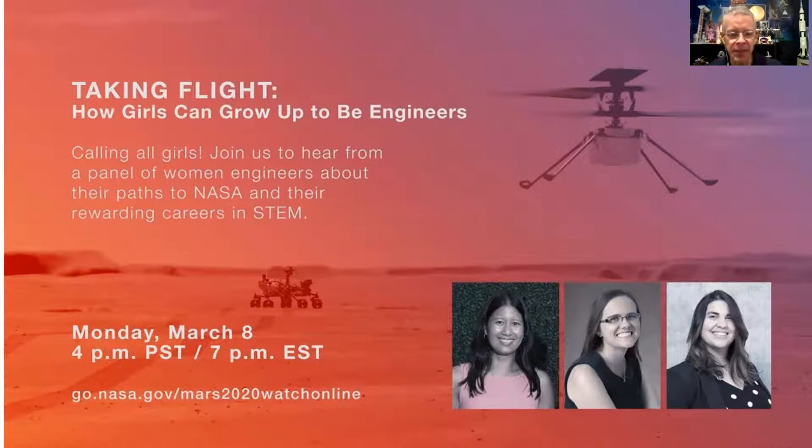If any of you young ladies out there would be interested in seeing this program, I'd be happy to send along the link. It was recorded — it was live last night. They talk about what they studied in school, what they're interested in, and how they found their way to working at NASA.